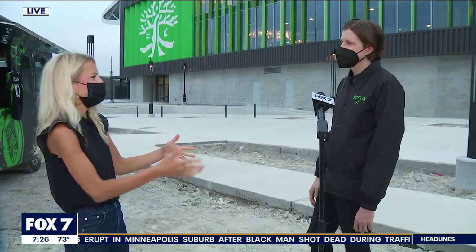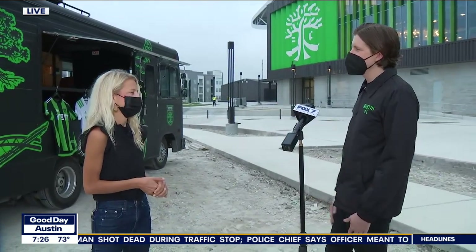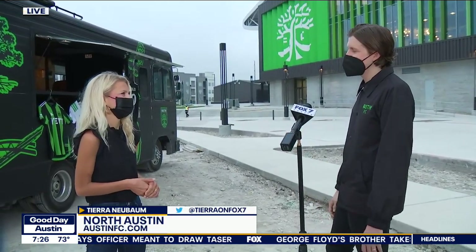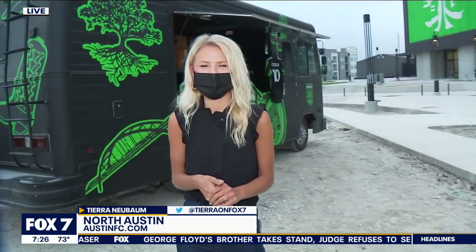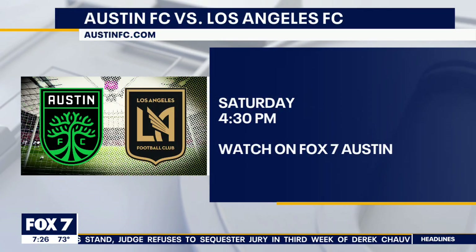Where can people find that schedule and more information on the Verde van? Go to AustinFC.com or follow us on any of our social channels — Twitter, Instagram, Facebook — and we'll be updating everybody as we have these exciting moments in the lead up to the start of the season. AustinFC.com is where you can find that schedule on where the Verde van is going to be this week.